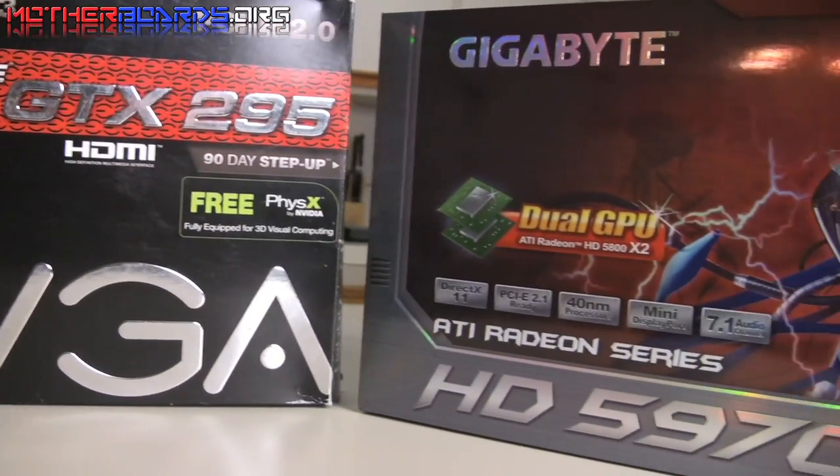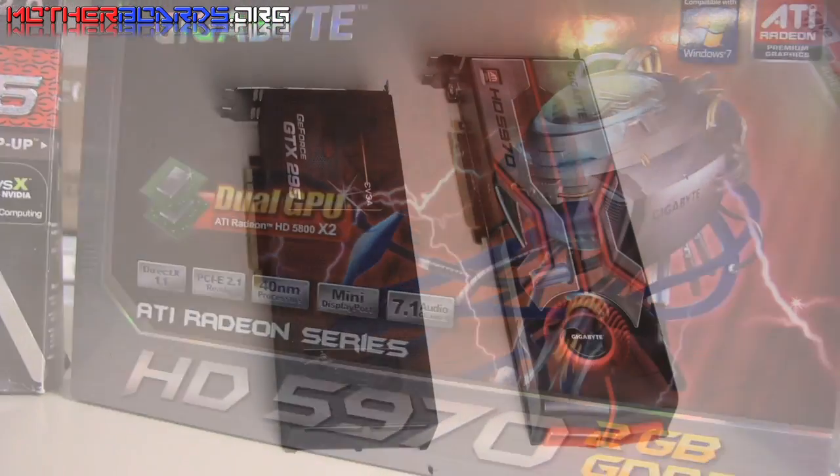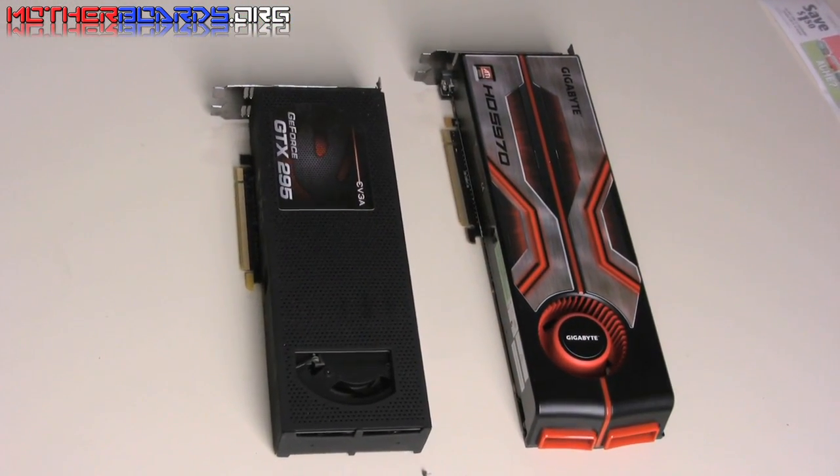Alright everybody, get ready to rumble. First head-to-head competition: the HD 5970 versus the GTX 295.